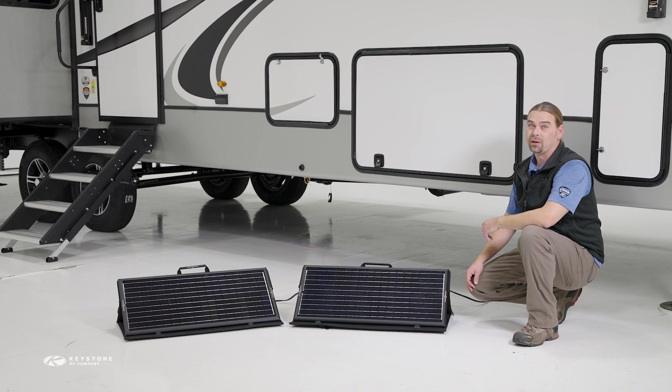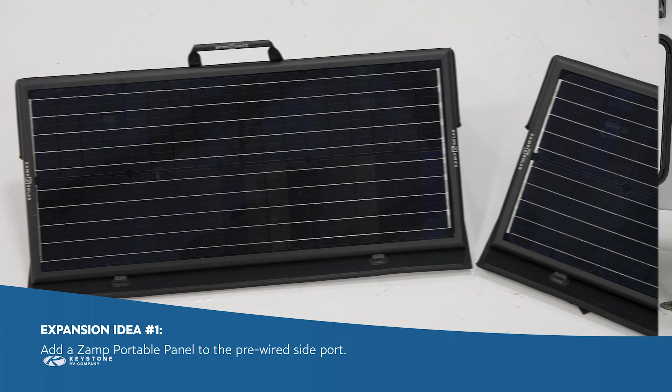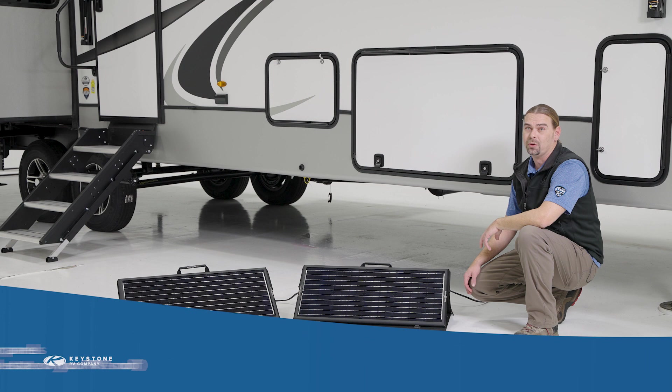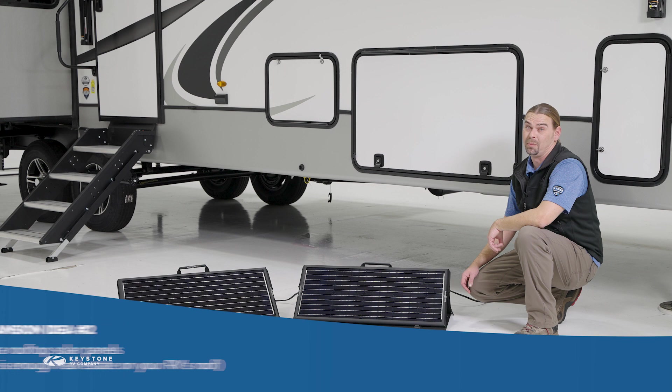Absolutely. Let's cover the low-hanging fruit first. Like all SolarFlex packages, owners can easily add a XAMPP portable panel to the pre-wired side port — you can get these from your dealer or order them online. Remember that second 30-amp roof port? If there's enough real estate on your RV's roof, this allows you to add two additional 200-watt or even two 300-watt panels to your system.